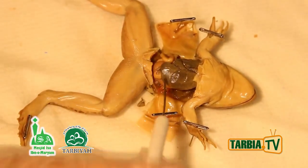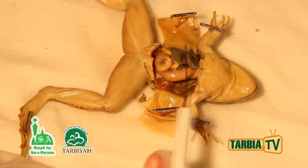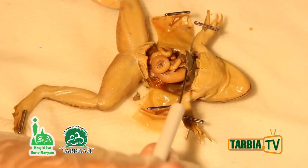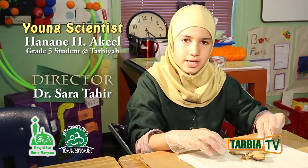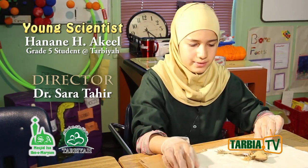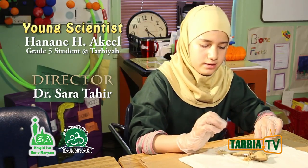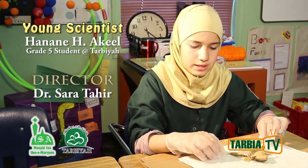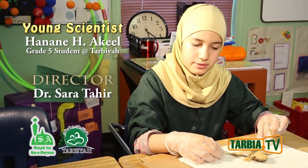The frog digestive system is primarily the same as human digestion, with some differences. Science is all about integrating and correlating information. We now better understand the digestive systems of humans because we can see the anatomy of digestion in the frog — and we don't kill animals for fun; we use them to learn many things.